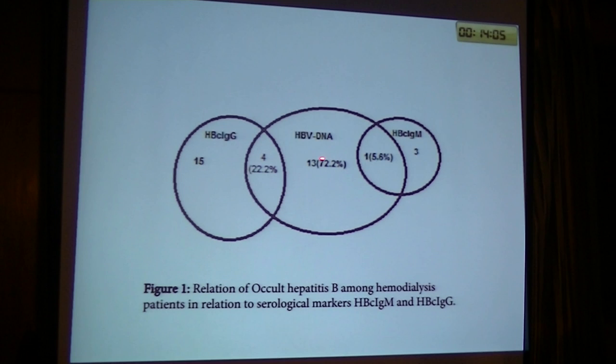As you can see here, we had 18 patients who were hepatitis B virus DNA positive; only 4 of them were also hepatitis B core immunoglobulin G positive, and 1 of them was hepatitis B core immunoglobulin G positive. From the 19 patients who were hepatitis B core immunoglobulin G positive, only 15% were core positive and 4 of them were hepatitis B virus DNA positive.